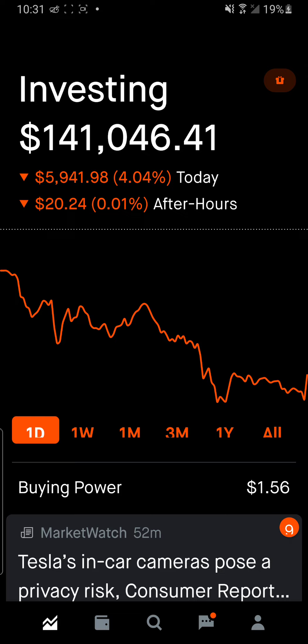I'm sitting right now at 141 and this market dipped today like four percent, it was getting pretty low at some points. What ended up happening yesterday — the first thing I want to address is the Zomedica stop. I made a mistake yesterday.